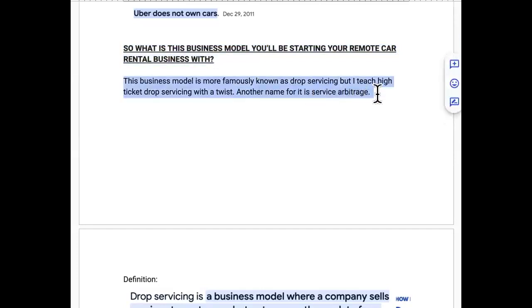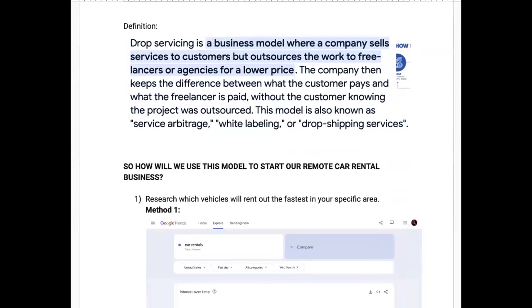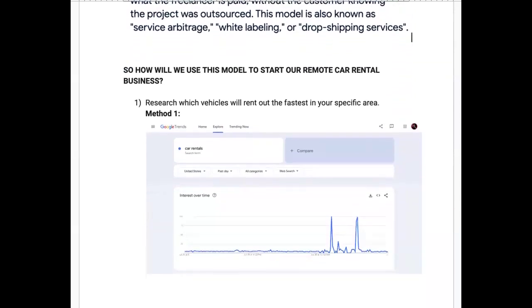The business model you'll be starting your remote car rental business with is more famously known as drop servicing — specifically high-ticket drop servicing with a twist, also called service arbitrage. Drop servicing is a business model where a company sells services to customers but outsources the work for a lower price. We took it locally — we drop service local business services. The company keeps the difference between what the customer pays and what the service provider is paid.